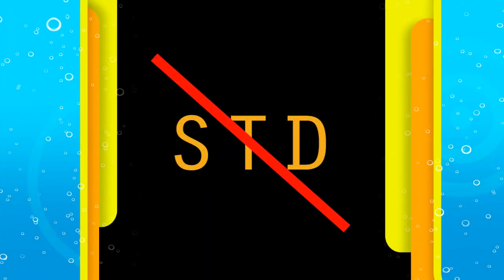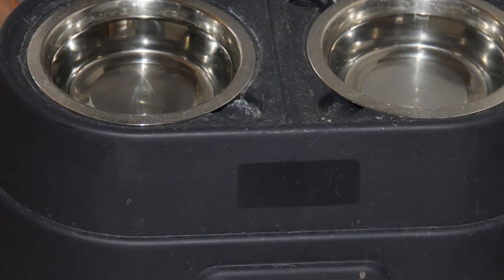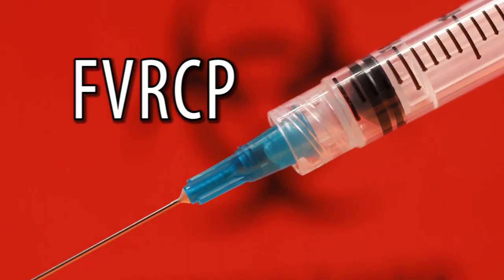I'd never heard of cat herpes before, and no, it's not a sexually transmitted disease. It's actually pretty common and is spread from one cat to another by sharing litter boxes, food and water dishes, or by the cats grooming each other. Most URIs in cats are caused by the feline herpes virus or by Calicivirus, both of which can sometimes lead to a lifetime of chronic URIs.